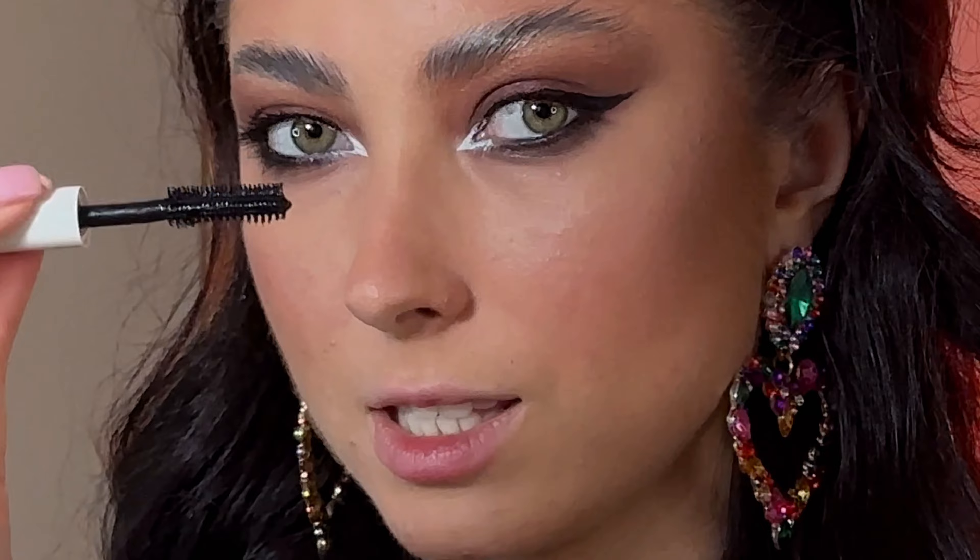The next product is a mascara by ILIA — I'm not sure how to pronounce it. It's a travel-size sample version. It's terrible. It's a vegan cosmetic, which I appreciate, but I don't like the texture, the smell, the finish, or the brush. The result on the lashes is not good.